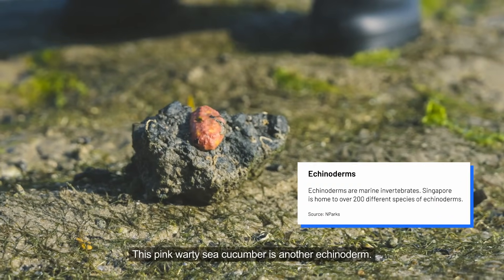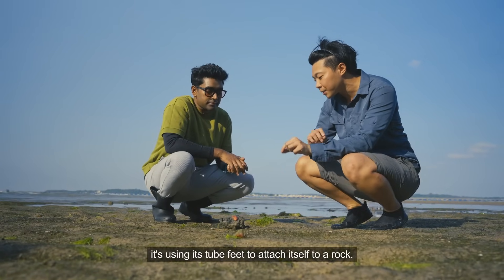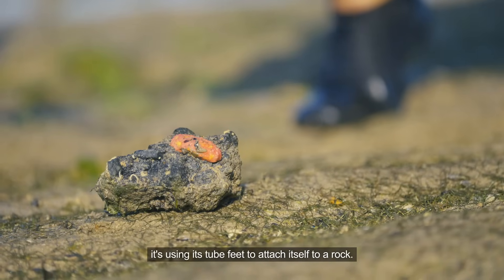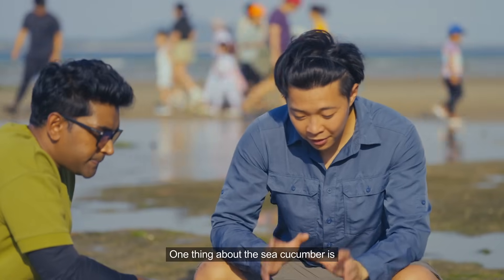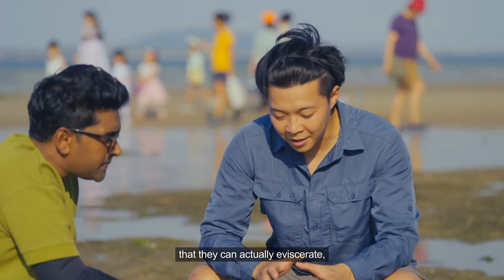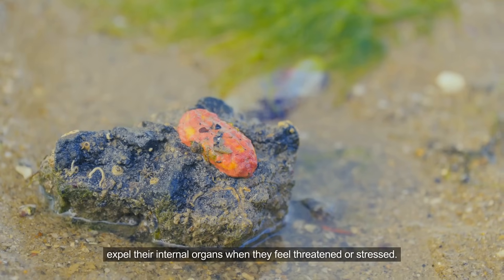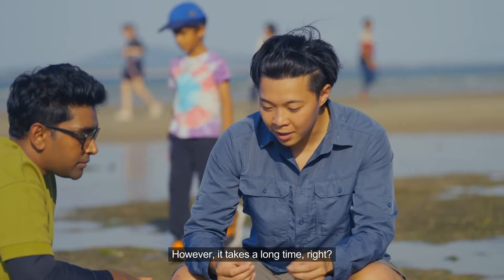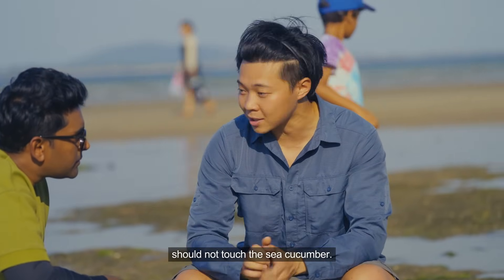Earlier we saw many other echinoderms. This pink warty sea cucumber is another echinoderm. In the case of this particular sea cucumber, it uses its tube feet to attach itself to a rock — that is how it stays in place and anchors itself during changes of tide. One thing about the sea cucumber is that it can actually eviscerate, expelling its internal organs when it feels threatened or stressed. It does regenerate the internal organs, but it takes a long time, and that is one reason why we should not touch the sea cucumber.